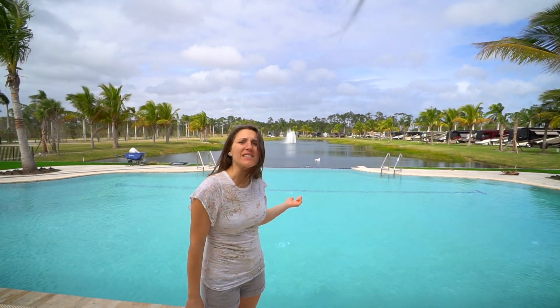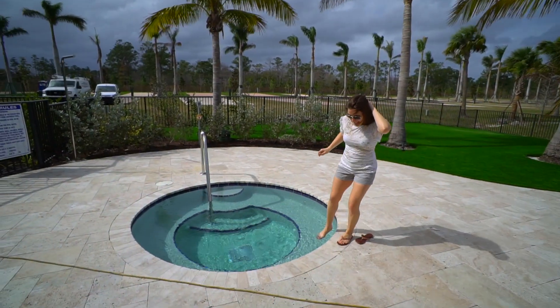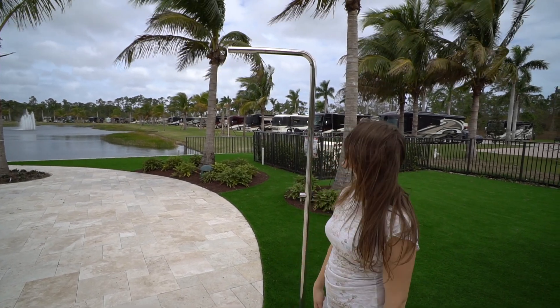This infinity pool is awesome. Look at that view. How's the water? Not warm yet. Fancy shower — doesn't even look like a shower.